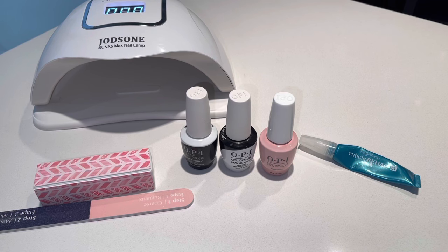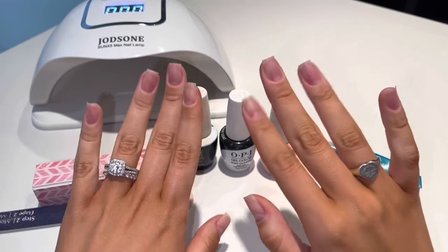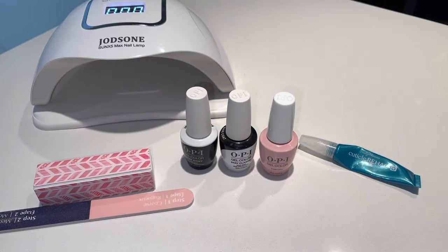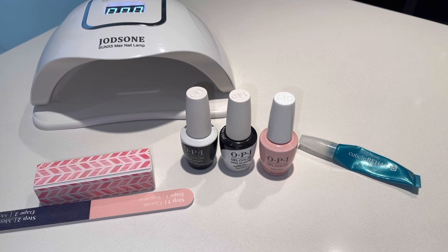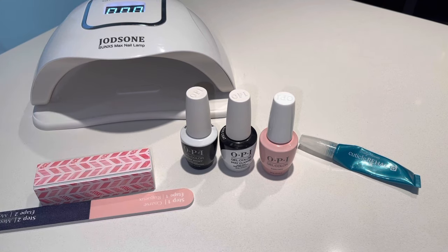As you guys can see, I'm doing my nails today. You guys have been requesting an updated nail routine and care video, so I'm bringing it for you. Right now I have nothing on my nails — these are my natural nails. If you want to see how I do them, keep on watching and I'll tell you where everything is from.